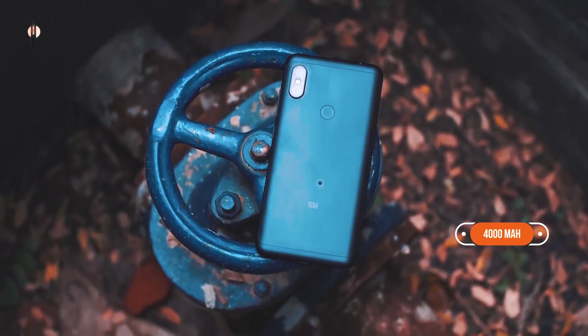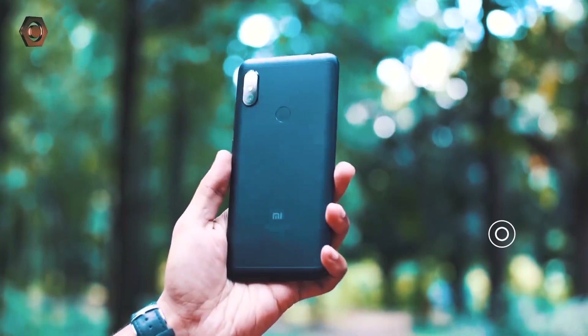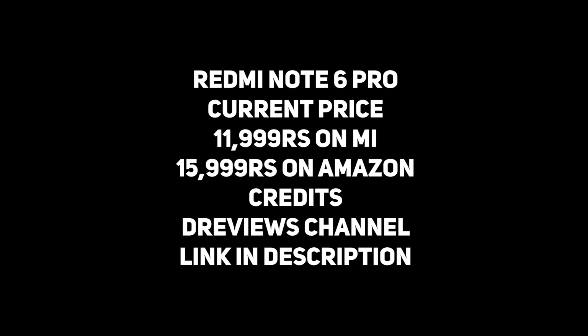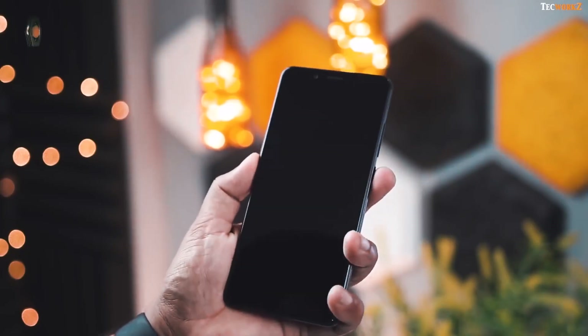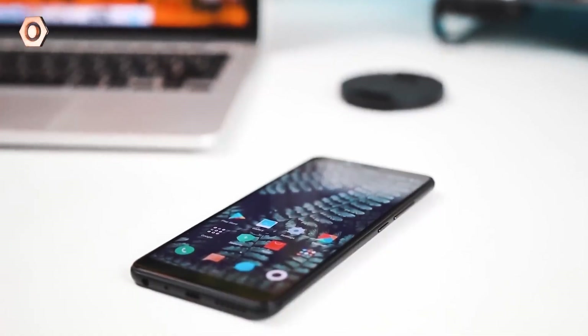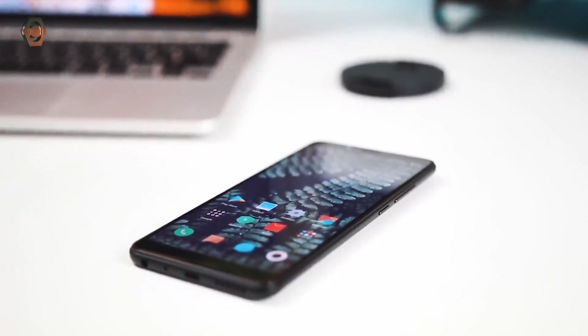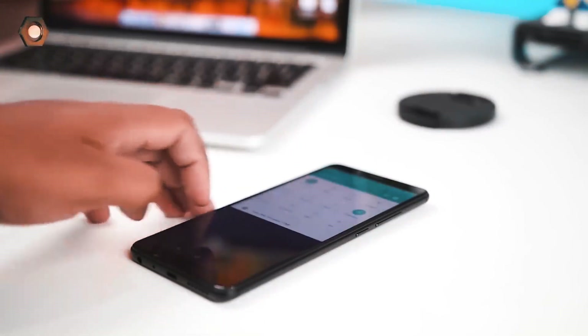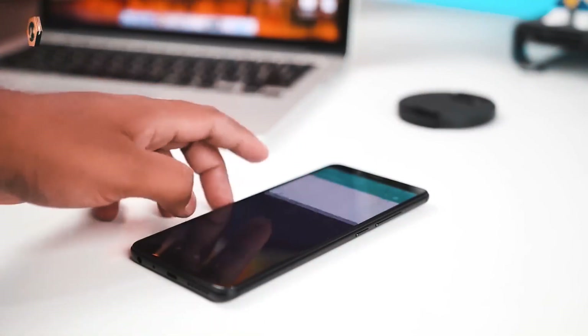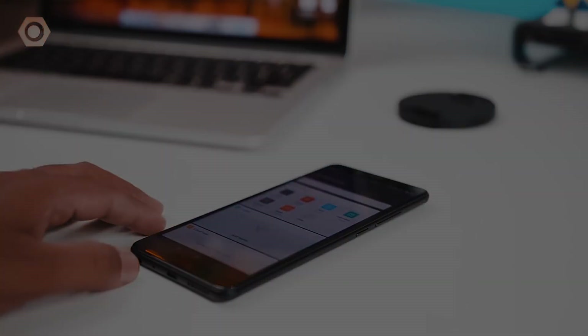That's it for today's video — these were the 4 best 6GB RAM smartphones under 15,000 rupees. I hope you guys enjoyed the video. If you have any doubts or questions, you can ask them in the comments. Thank you so much for watching, I really appreciate you giving your precious time for this video. I'm Max signing out for now and I'll see you guys next time.